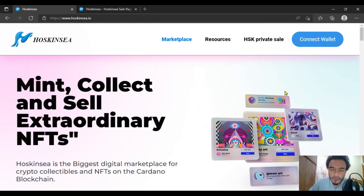Hello viewers, I hope you are fine. Today we will be having some discussion about Hoskinsea. As you can see from their website hoskinsea.io, it is the best top-class NFT marketplace project you are going to get. As you already know about NFTs on the Cardano blockchain.